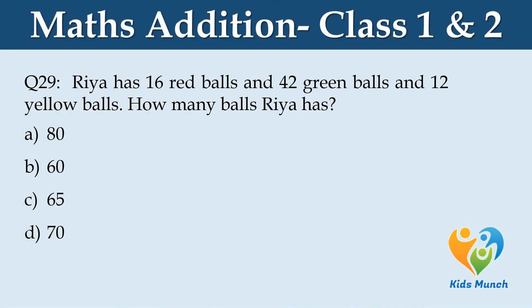Rhea has 16 red balls, 42 green balls and 12 yellow balls. How many balls does Rhea have? Option A: 80, Option B: 60, Option C: 65, Option D: 70.